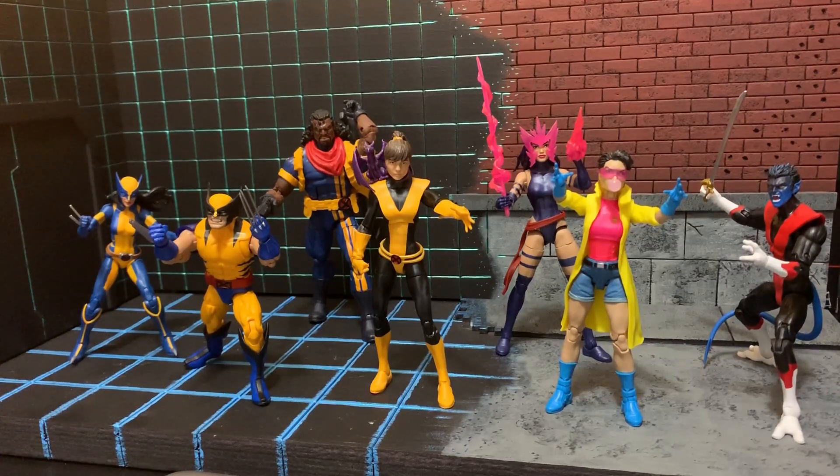I might be throwing in just a couple more figures, just because it's what I prefer, what I like. Let me know out of this group who is your favorite X-Men. Did I drop the ball — how did I forget about Psylocke on that classic cover? Let's look at some more X-People.